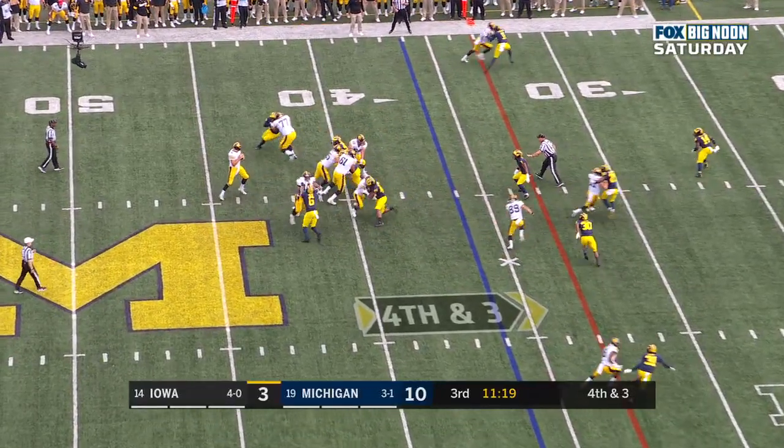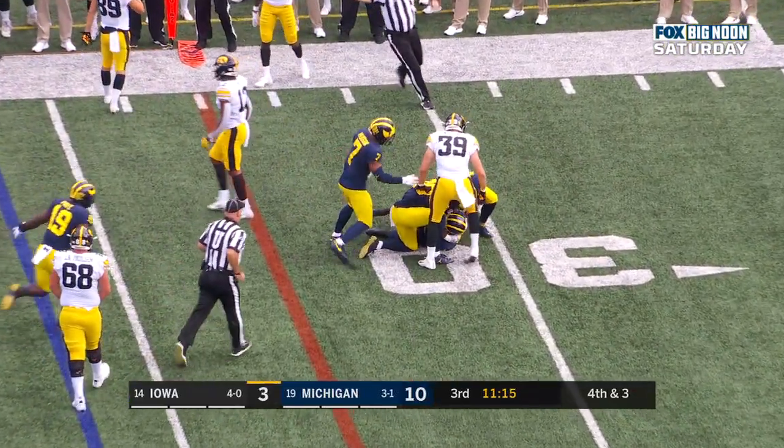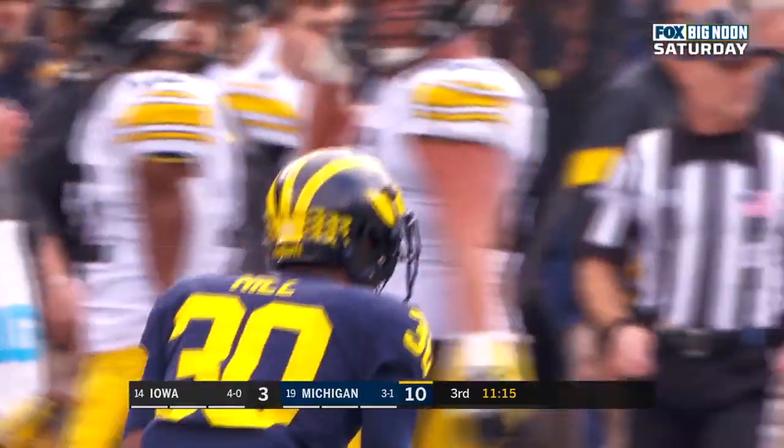Here's Stanley to throw on fourth down — Stanley over the middle, and picked off. Thomas grabbed it. Third interception for Stanley in this game.